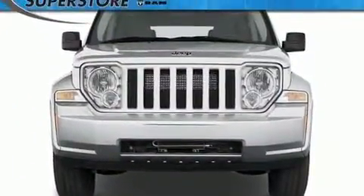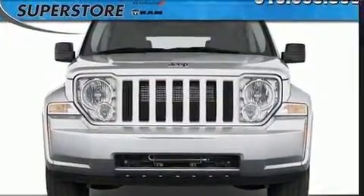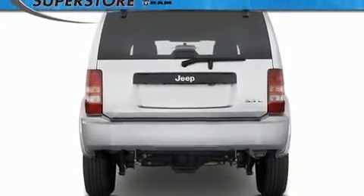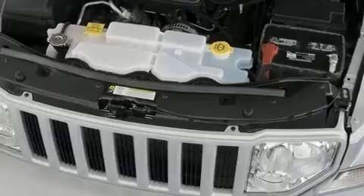Jeep prioritized practicality, efficiency and style by including delay off headlights, a roof rack, rear wipers and one-touch window functionality.